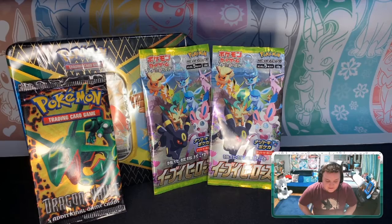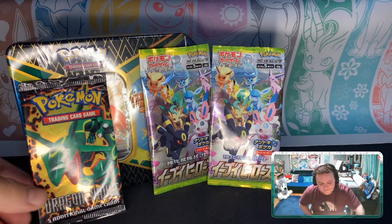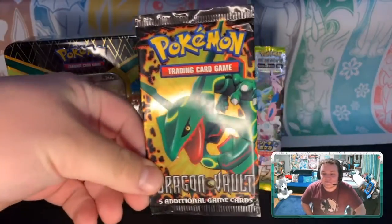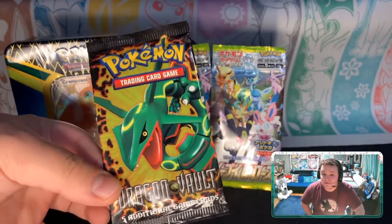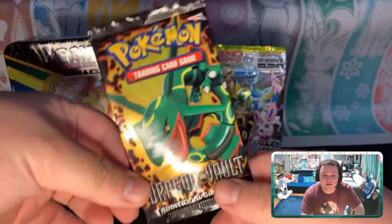I guess let's start with the Dragon Vault. I've been saving this for a milestone — I've had this for a long time. When I started getting back into Pokémon collecting back in 2015...